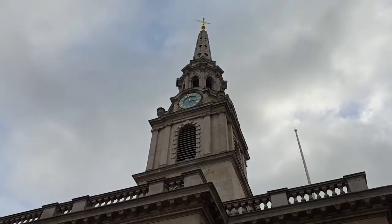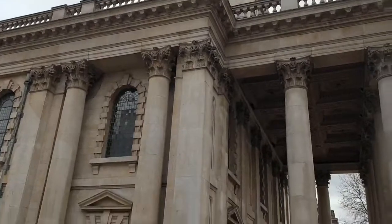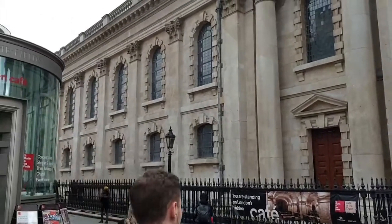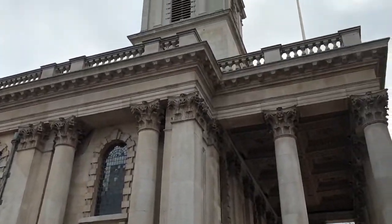This is the church of St. Martin-in-the-Fields and it dominates the west side of Trafalgar Square. We're going to show you inside a little bit later, but before we do that we want to go underneath — deep underneath the church.